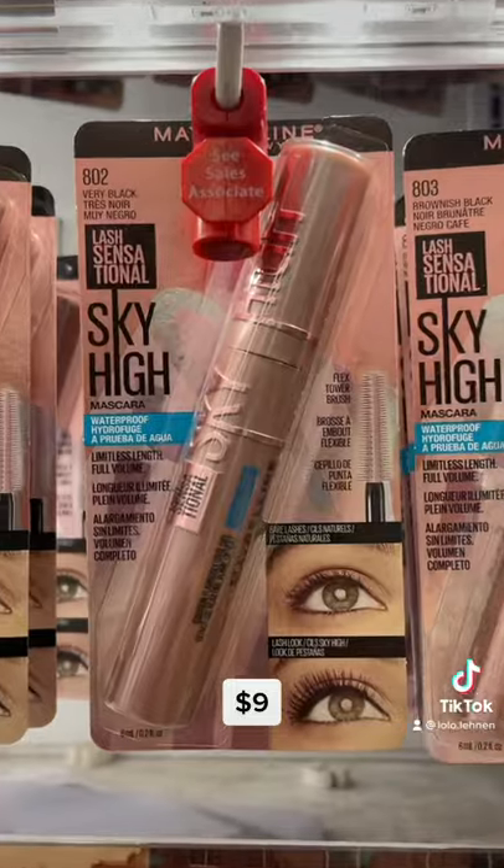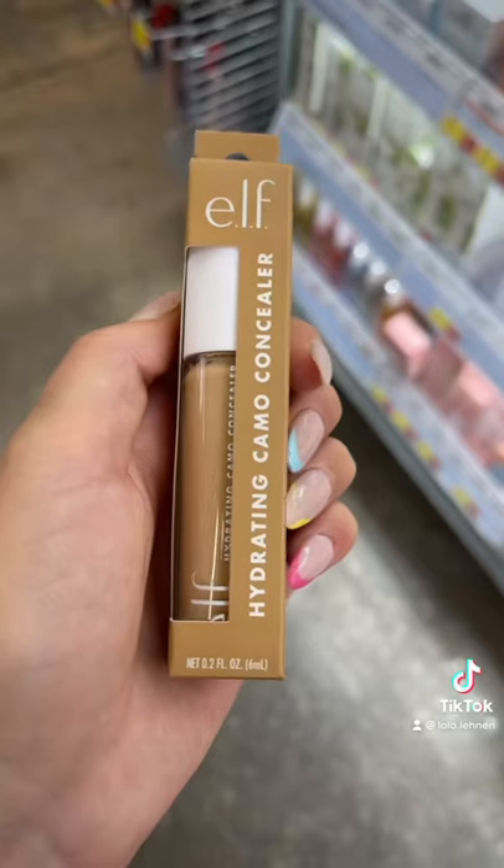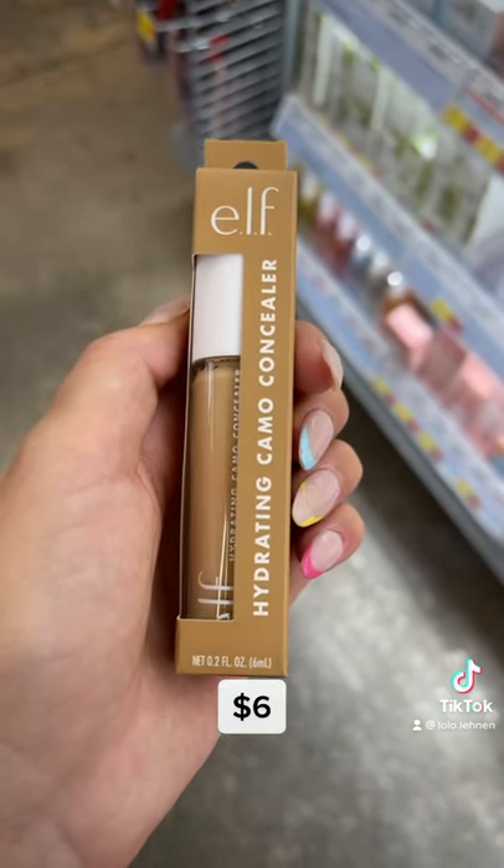I guess you need an associate for mascara now, but this is bomb. Elf coming in again — this hydrating concealer feels amazing.